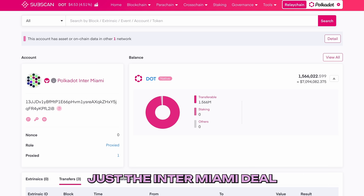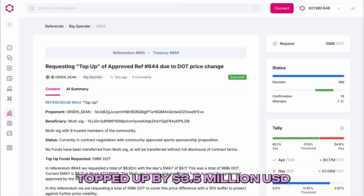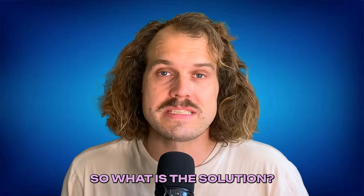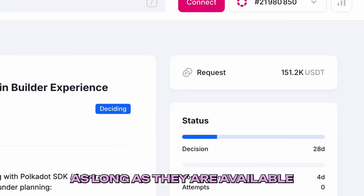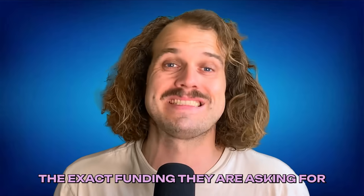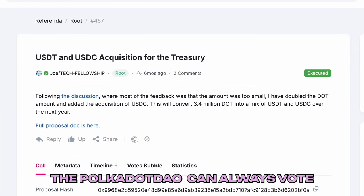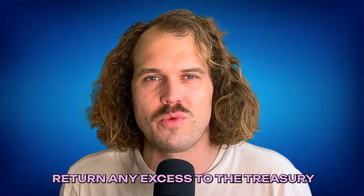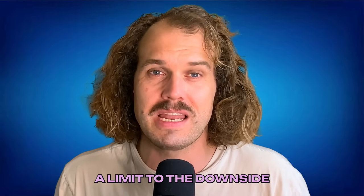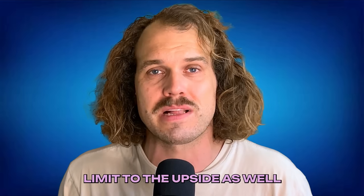Given the current market conditions, just the InterMiami deal needs another $2 million USD after already being topped up by $3.5 million USD. So what is the solution? The best solution is to request stablecoins. As long as they are available, this will give proposals the exact funding they are asking for. If stablecoins are depleted, Polkadot can always vote to increase its accumulation. The other solution is to request DOT with a buffer and return any excess to the treasury. A limit to the downside should always come with a limit to the upside as well.